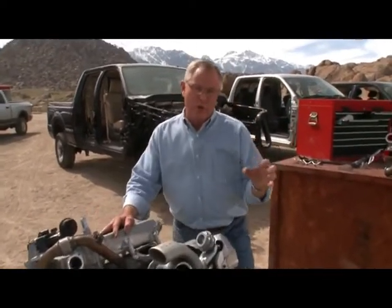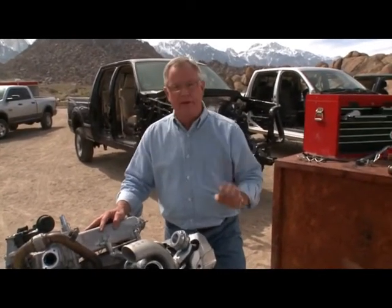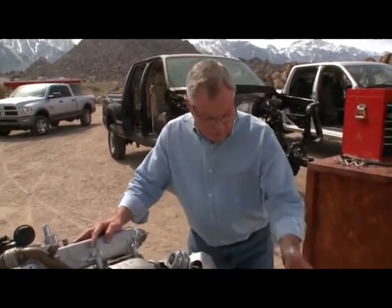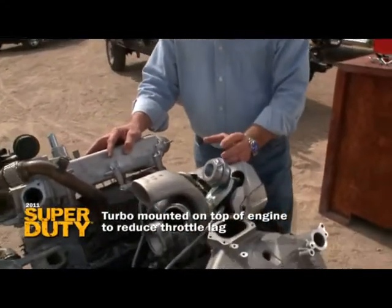If you understand turbo charging, you understand the value of getting the pressure from the exhaust to the turbo as rapidly as you can. You don't want pressure lost. Rather than locate the turbo in the conventional spot — which gives you a longer throttle lag — they put it right on top of the engine.